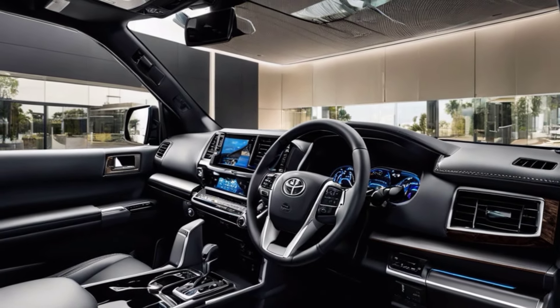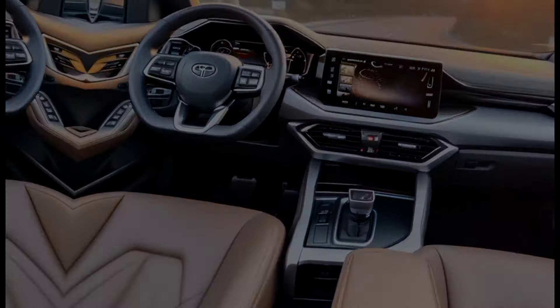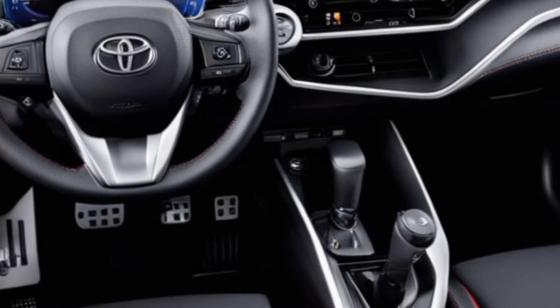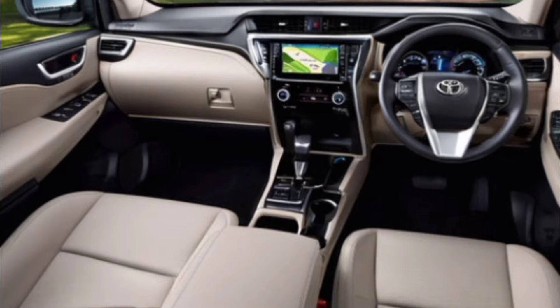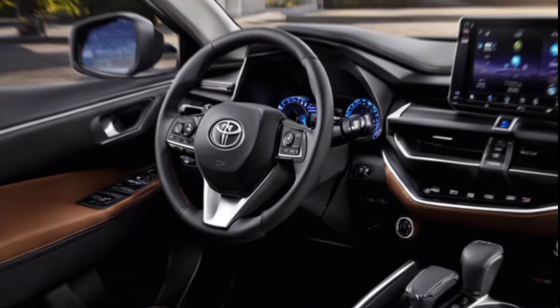Convenient features include a digital interior rearview mirror, ambient lighting, panoramic glass roof, and a premium sound system for an immersive audio experience. Under the hood, the CHR comes with a powerful and efficient hybrid powertrain — enjoy the thrill of instant torque from the electric motor while also achieving impressive fuel economy.